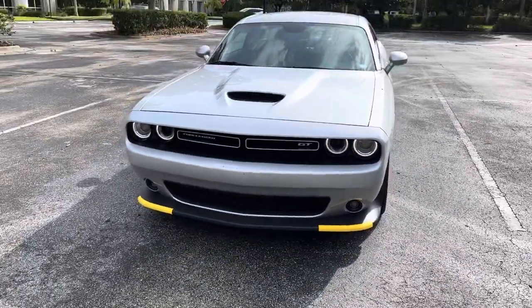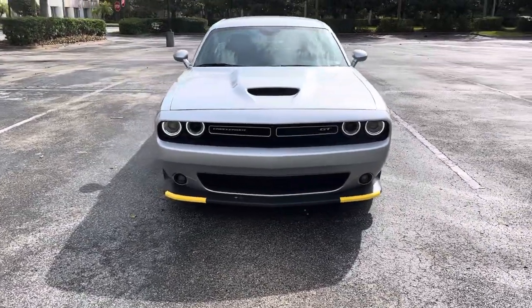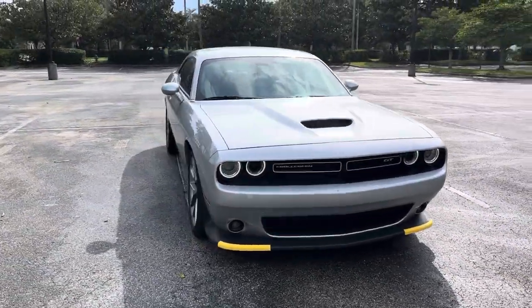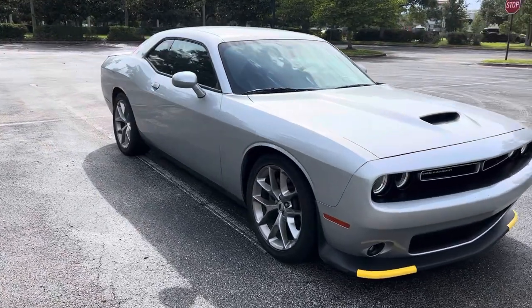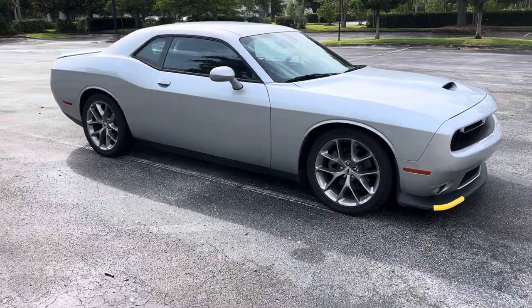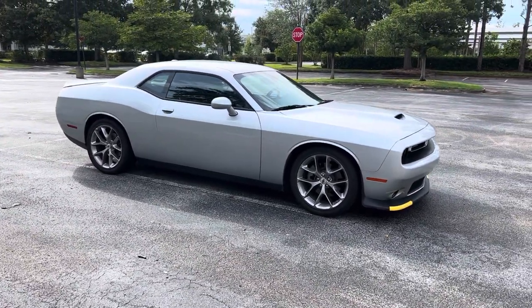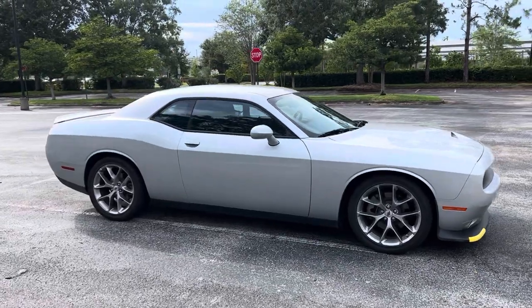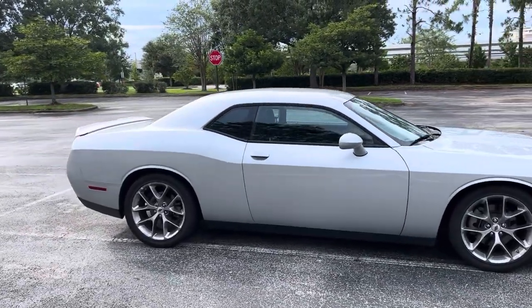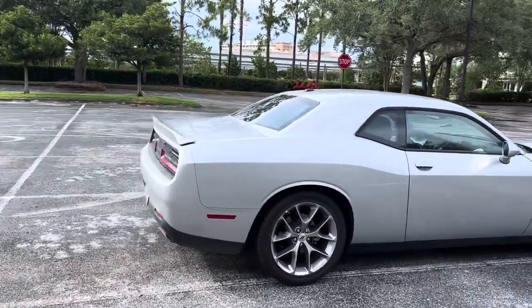I think it looks really mean with its wide stance, and it's got the Goodyear Eagle tires. Looks pretty good from the side. When I was at the airport, I didn't even know I was going to be getting this — there were a bunch of minivans I didn't want, and then I saw this beauty.